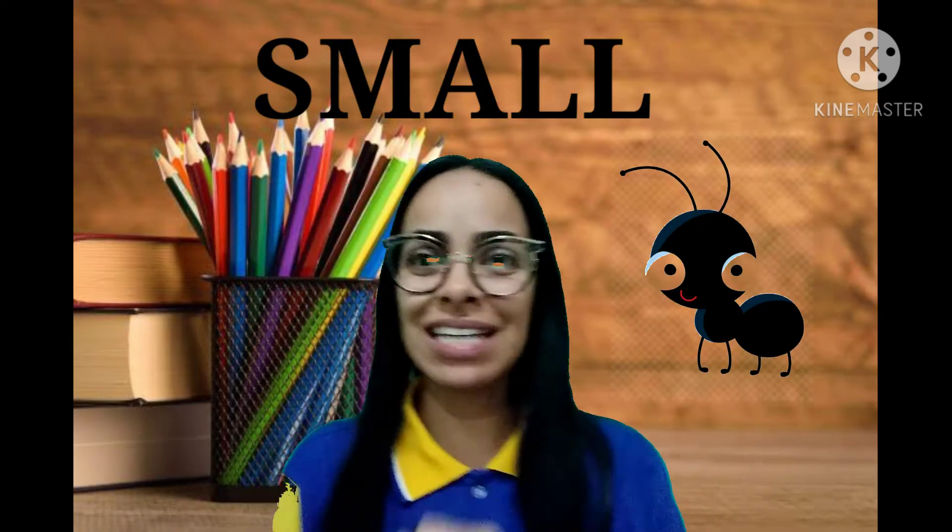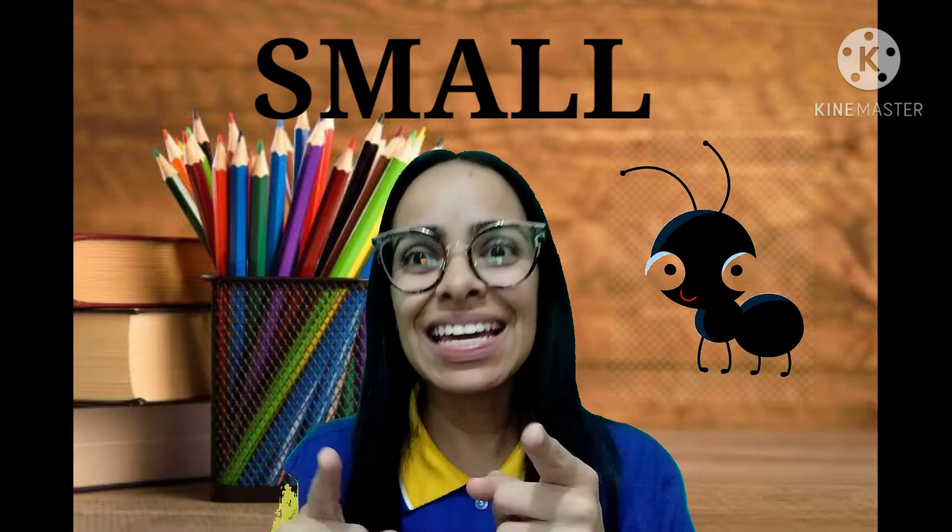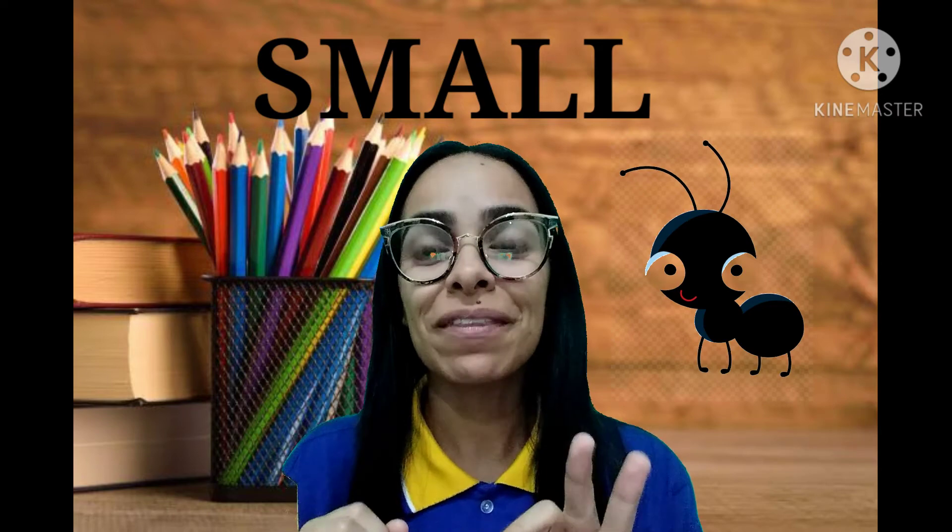Quando nós queremos falar que alguma coisa é pequena, certo? Um animal pequeno, por exemplo, nós falamos a palavra small. Isso! Pronuncia aí. Small. Muito bem, gente! Small é pequeno ou pequena em inglês, tá bom?